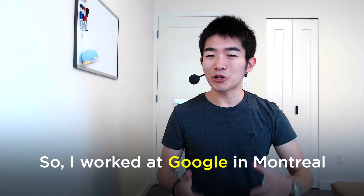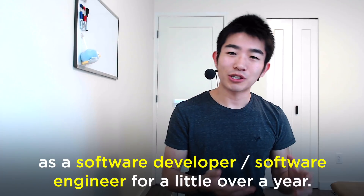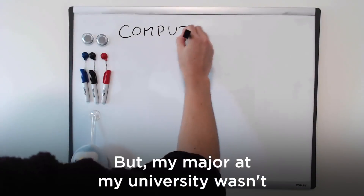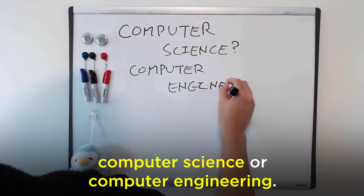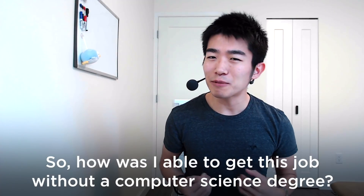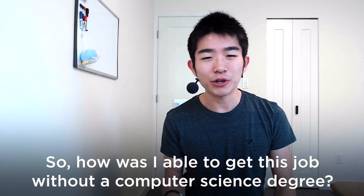I worked at Google in Montreal as a software engineer for a little over a year, but my major at my university wasn't computer science or computer engineering — it was statistics. So how was I able to get this job without a computer science degree?